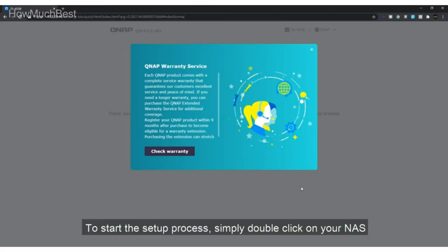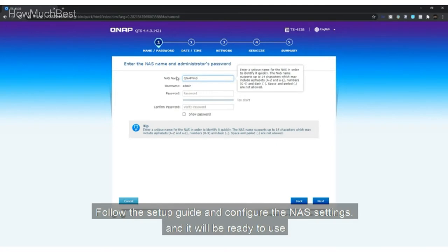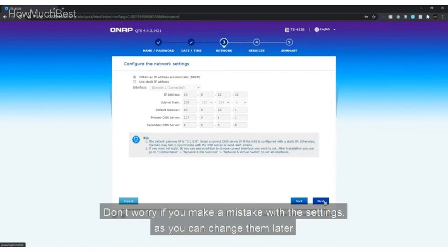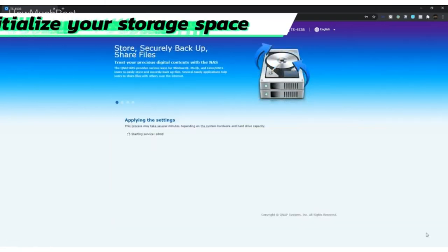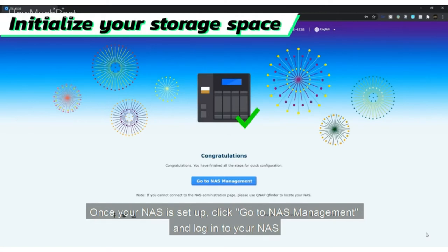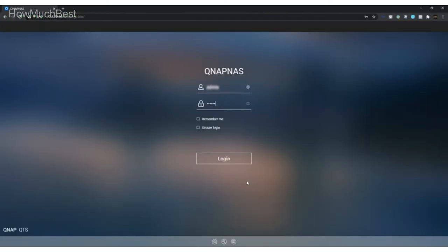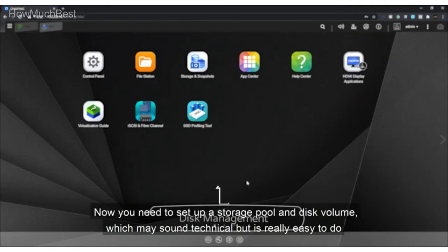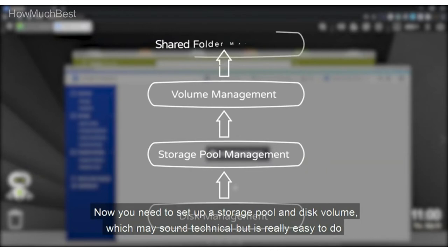The TR-004 is a remarkably versatile storage solution. Use it as a DAS to store and manage your data, increase capacities on your NAS, and even create snapshots and storage pools. Compatible with the majority of RAID configurations, the TR-004 safeguards against drive failures. With QNAP External RAID Manager, it is easy to set up RAID groups and monitor the health of the RAID group.